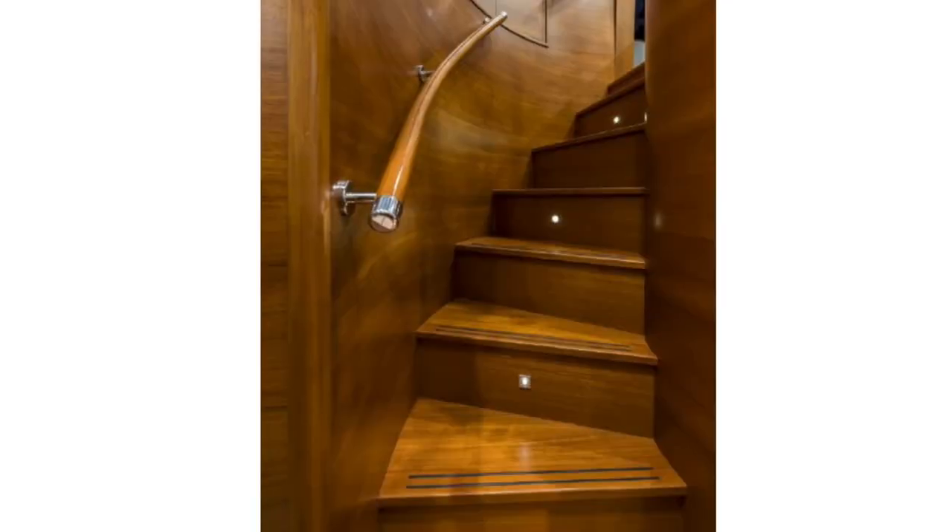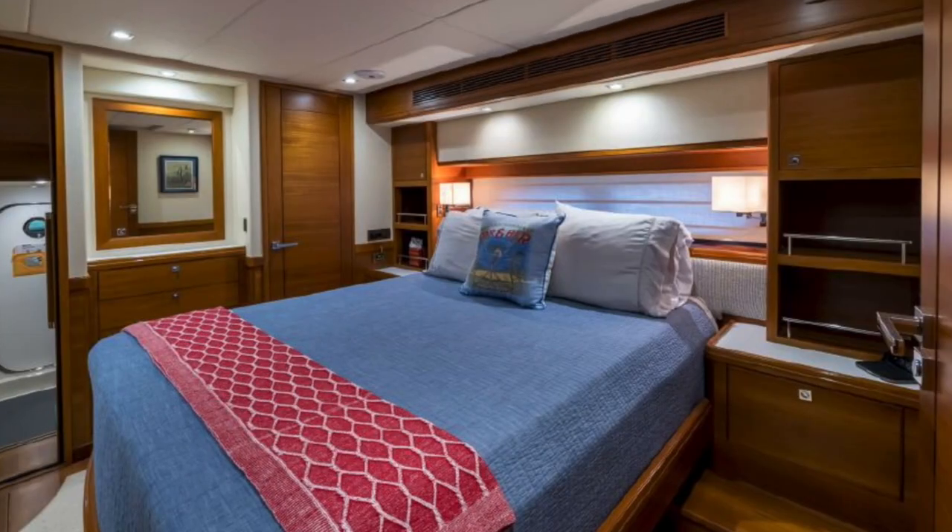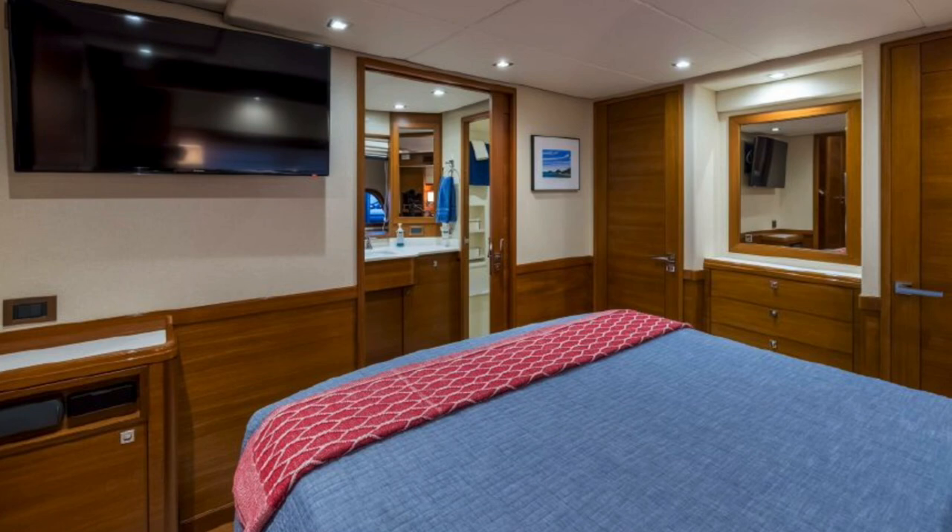Heading downstairs. Stairs look nice — nice curved wood. Look at the joinery, but they're gorgeous. The wood is flat — it's not overly shiny. I really do not like shiny, shiny, shiny wood on boats. That's gorgeous to me. Plenty of storage.